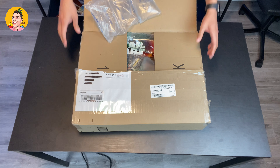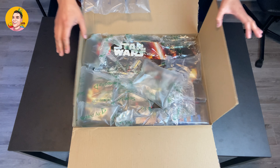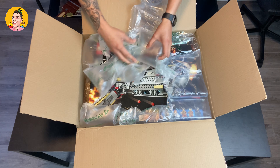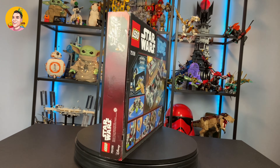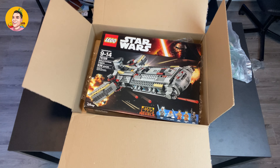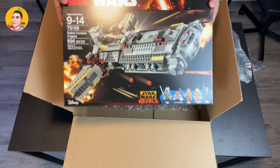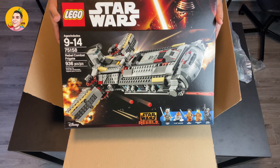Oh my gosh, super excited! Can you see what it is already? Star Wars for sure. What a great job packaging — thank you so much. And here we are ladies and gentlemen. Take a look at this beautiful set right over here. How beautiful is this? Wow, impeccable condition.